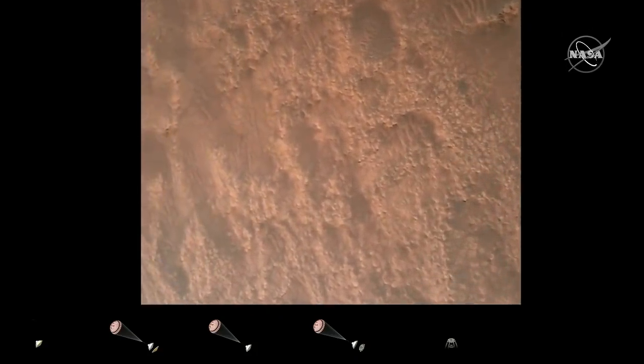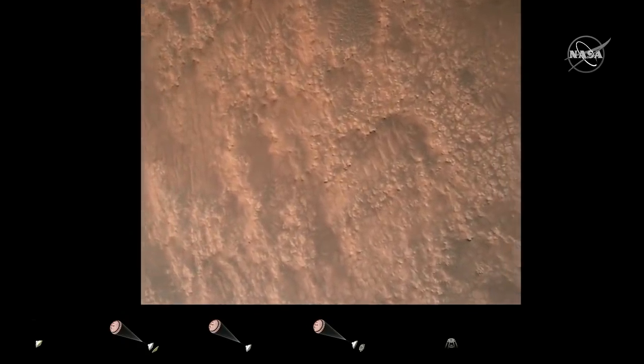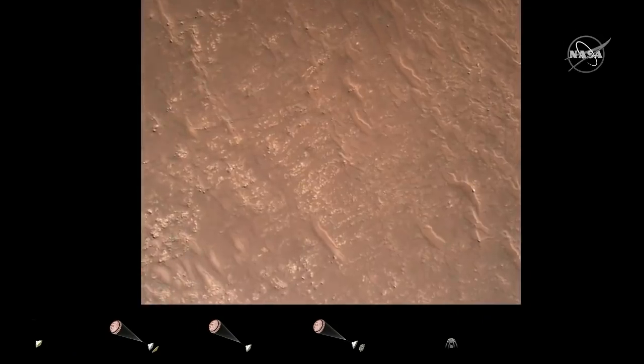TRN Safety Bravo. We have completed our terrain relative navigation. Current speed is about 30 meters per second at an altitude of about 300 meters off the surface of Mars.